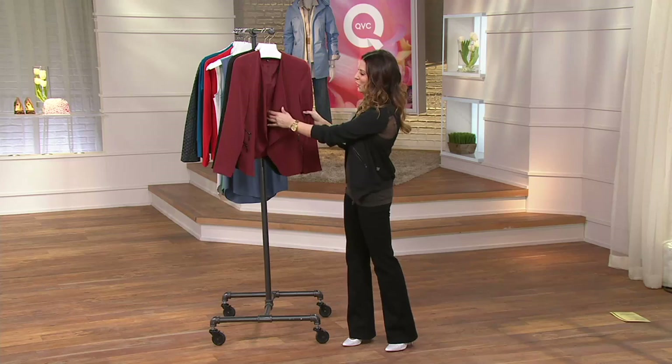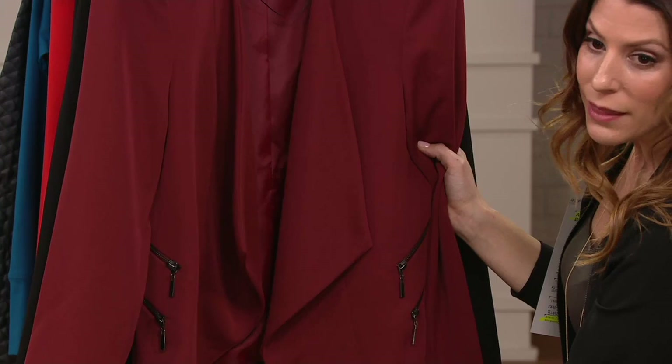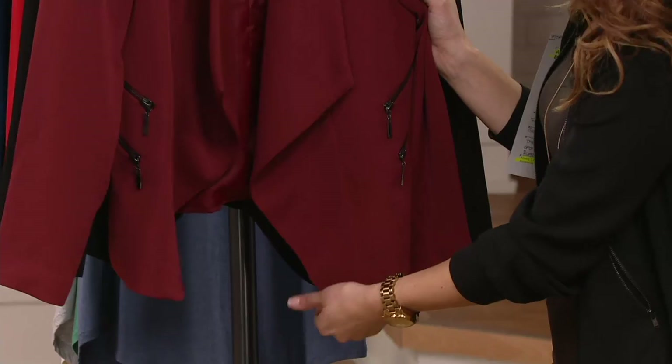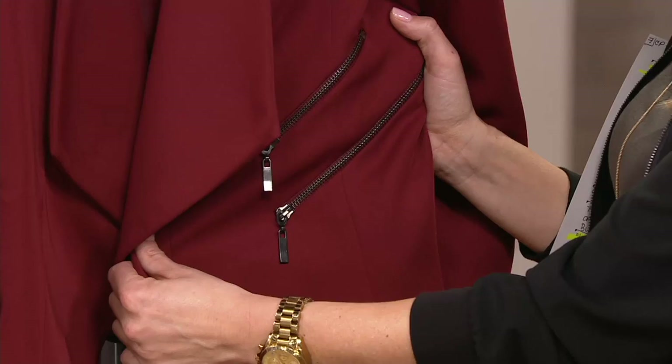Do want to show you here this beautiful drape open front — really, really pretty. Great seaming detail all the way down. And this point at the bottom, that's going to hit you just in the right spot. It's always nice when it hits in the middle of the thigh, so it starts to cut off the thigh. And then here it is — this is so special — the zipper detail, very, very pretty there in that gunmetal.